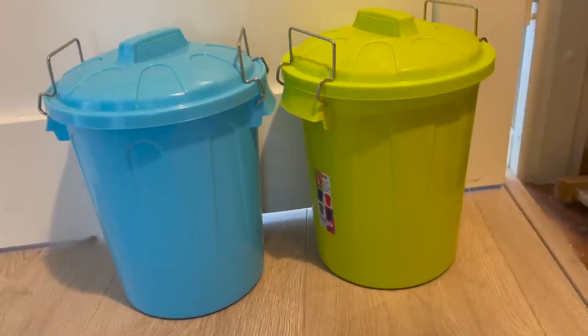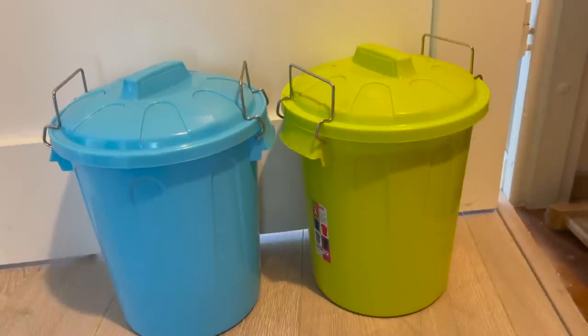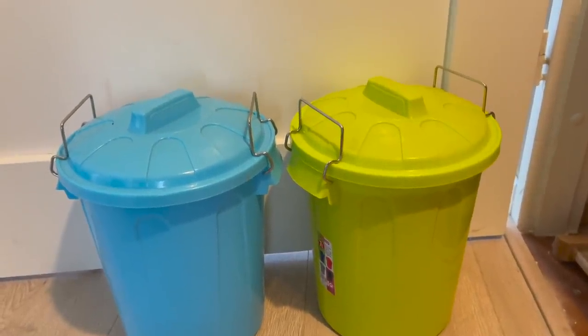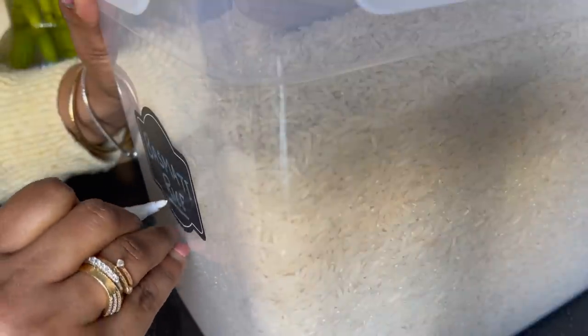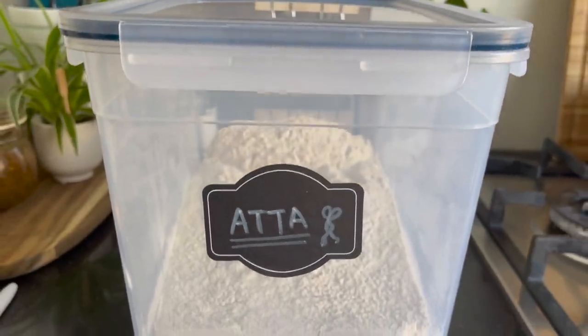Previously I used to keep my rice and atta in small jars that I had to refill again and again, and the quality wasn't up to the mark. So I switched to the IKEA 365+ food jars. I also always prefer to label my jars — it gives an aesthetic look to my kitchen.